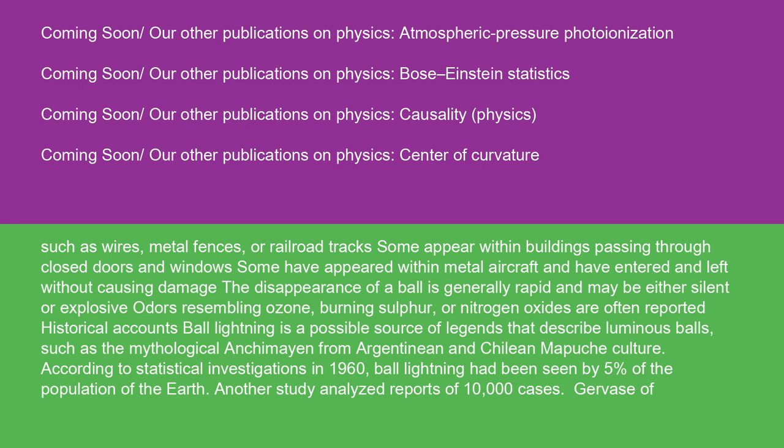Ball lightning is a possible source of legends that describe luminous balls, such as the mythological Anchomaean from Argentinian and Chilean Mapuche culture. According to statistical investigations in 1960, ball lightning had been seen by 5% of the population of the earth. Another study analyzed reports of 10,000 cases.